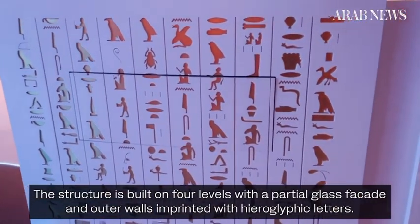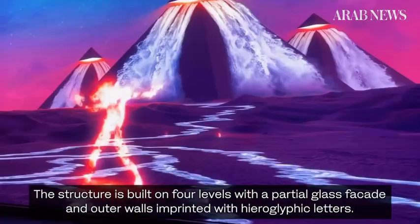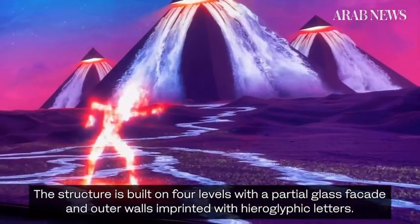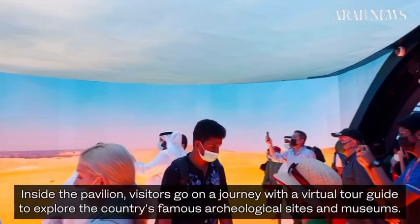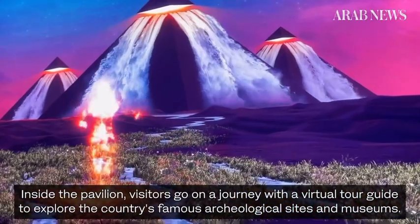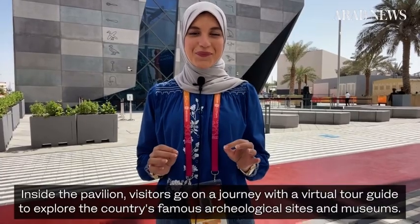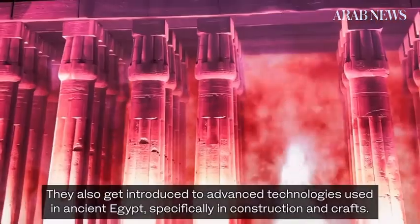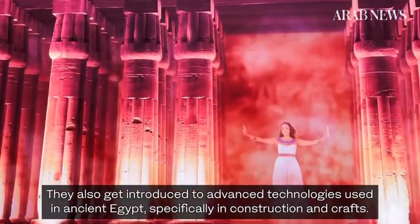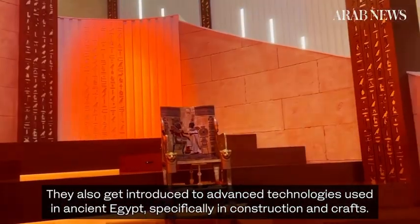The structure is built on four levels with a partial glass façade and outer walls imprinted with hieroglyphic letters. Inside the pavilion, visitors go on a journey with a virtual tour guide to explore the country's famous archaeological sites and museums. They also get introduced to advanced technologies used in ancient Egypt, specifically in construction and crafts.